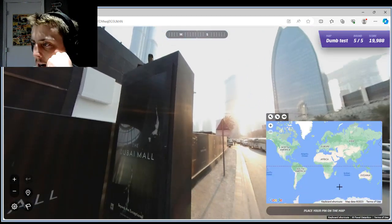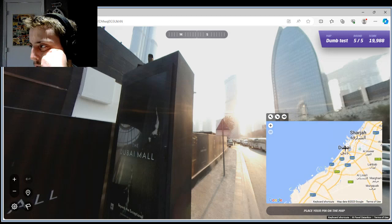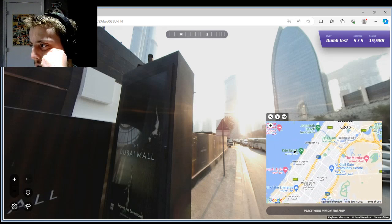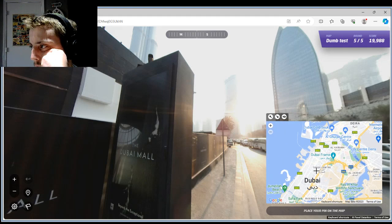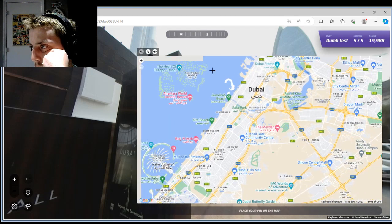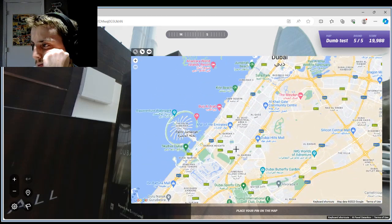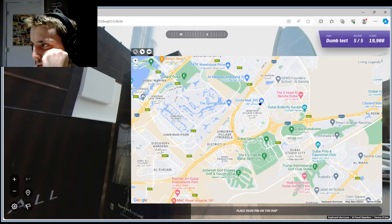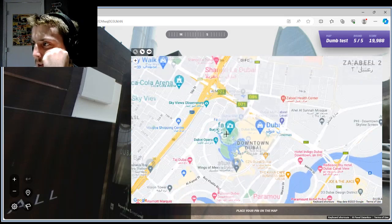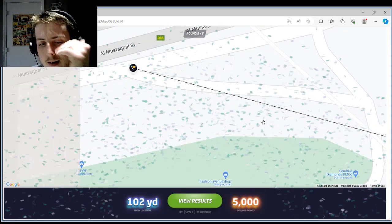First relief is right there. We are at the Dubai Mall. I've got to find it — it's always a little tough to find. Dubai Mall, over here, there we go — 102 yards away, not too shabby.